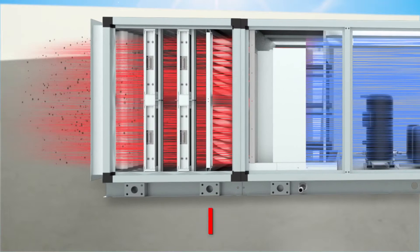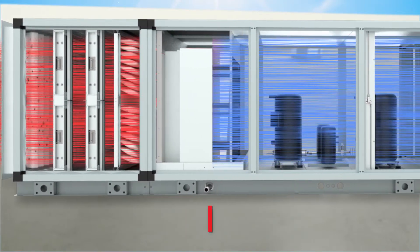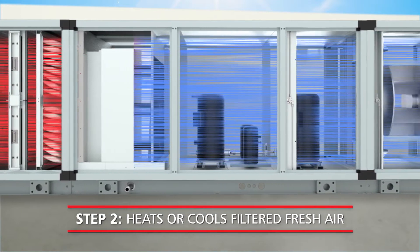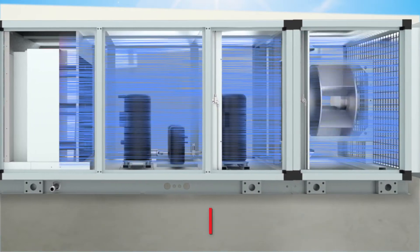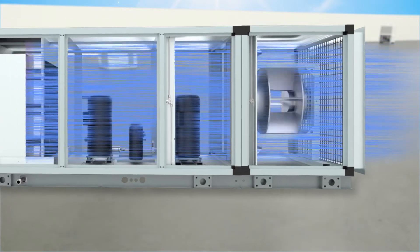Make-up air units, or MAUs, filter out pollutants, heat or cool incoming fresh air, and then release make-up air to maintain IAQ, temperature, and pressure.